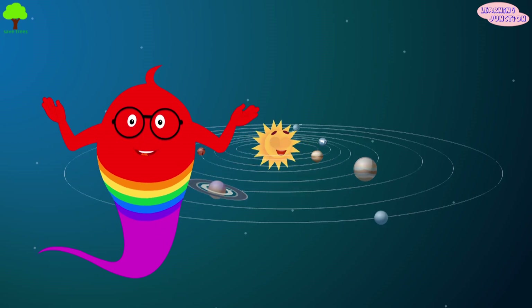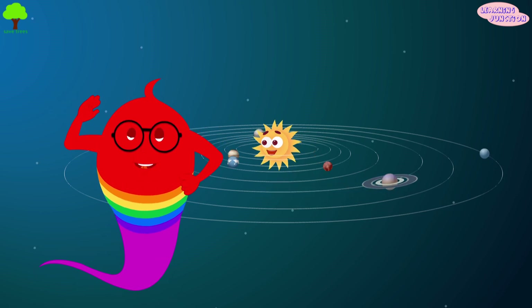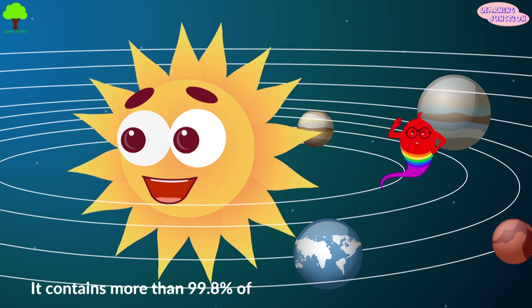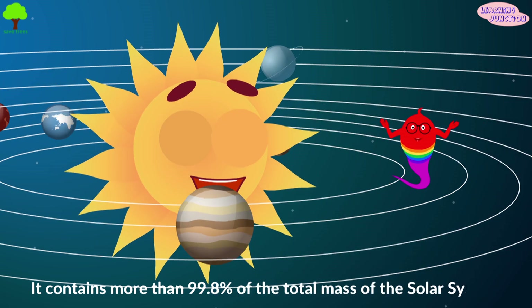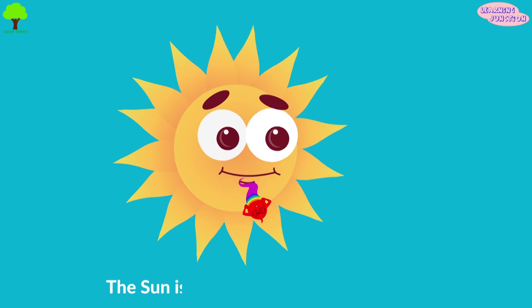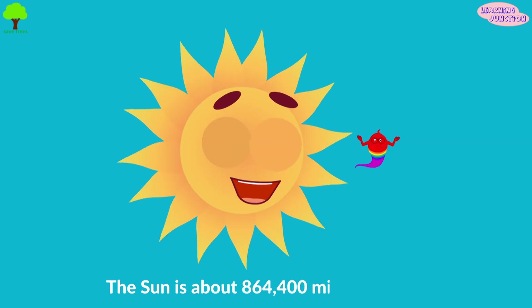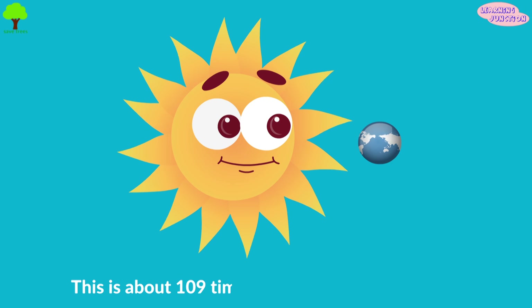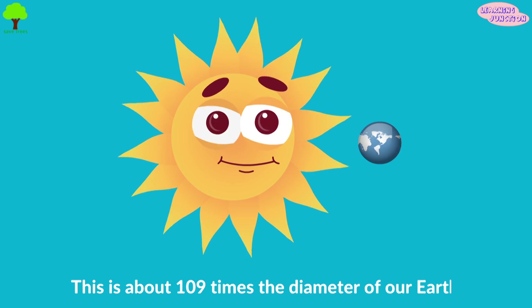The Sun is by far the largest object in the solar system. It contains more than 99.8% of the total mass of the solar system. The Sun is approximately 864,400 miles across. This is about 109 times the diameter of our Earth.